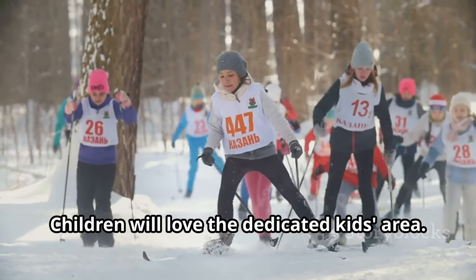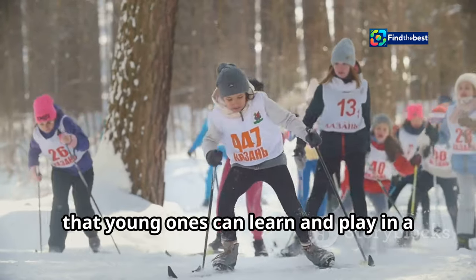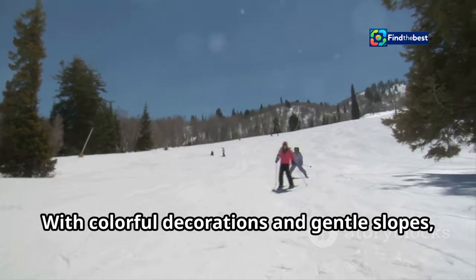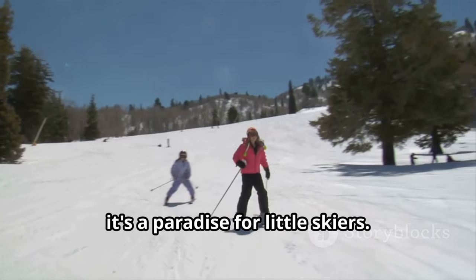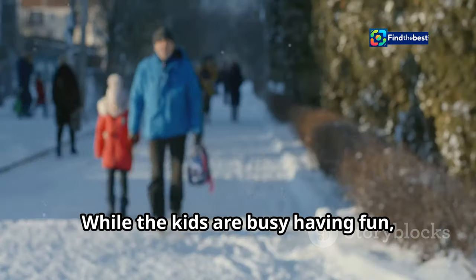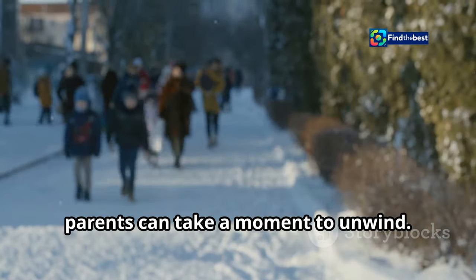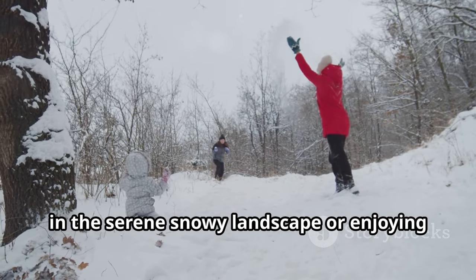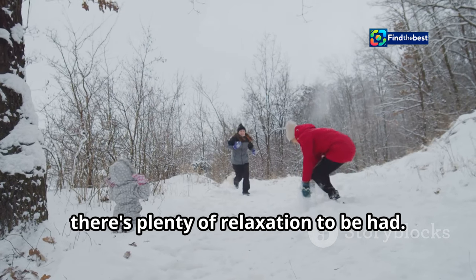Children will love the dedicated kids area. This specially designed section ensures that young ones can learn and play in a safe and fun environment. With colourful decorations and gentle slopes, it's a paradise for little skiers. Parents can relax and enjoy the beautiful surroundings — whether sitting on a bench soaking in the serene snowy landscape or enjoying a hot drink with a stunning backdrop.